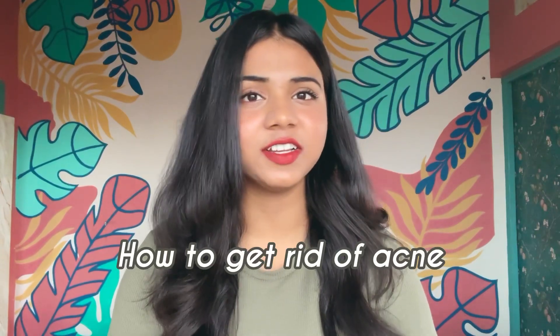Acne is a very common problem we all face. So today in this video I am going to tell you how you can get rid of your acne. And at the end of the video I am going to share how I got rid of my acne in just 30 days.